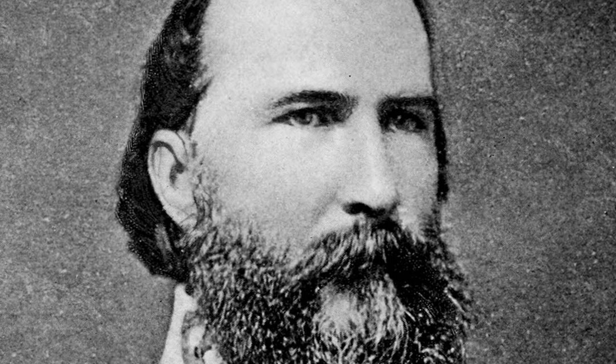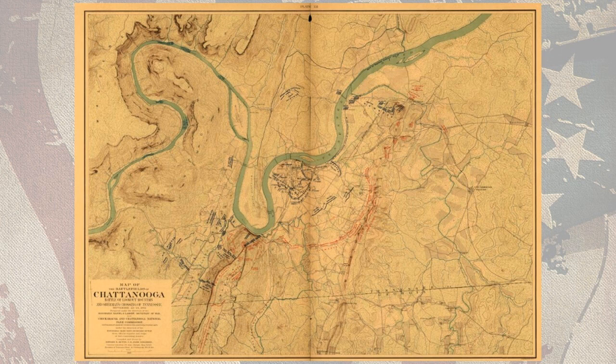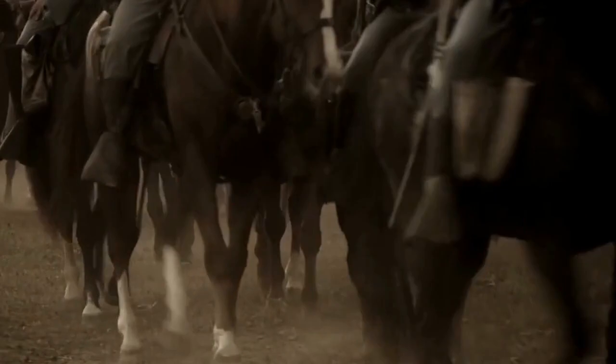Longstreet, a Georgian himself, was not yet on the scene, so Hood assumed command in the interim. Hood, new to the ground, halted the Confederate advance for the night. The Federals, still badly strung out, did not have the luxury of resting. Rosecrans issued a flurry of orders, all with the same intent: keep moving northward to Chattanooga.